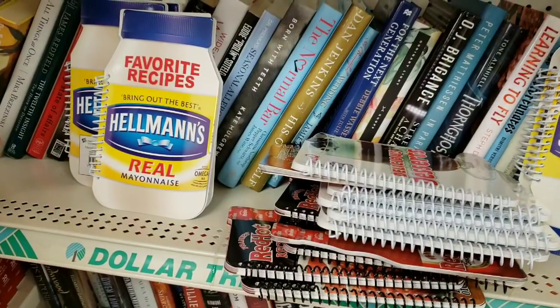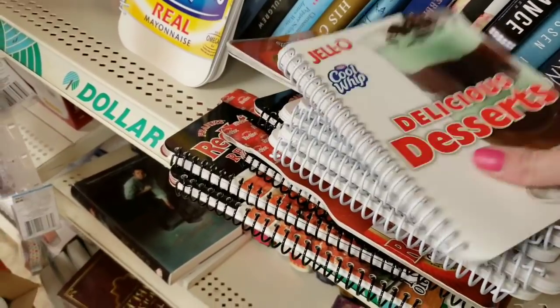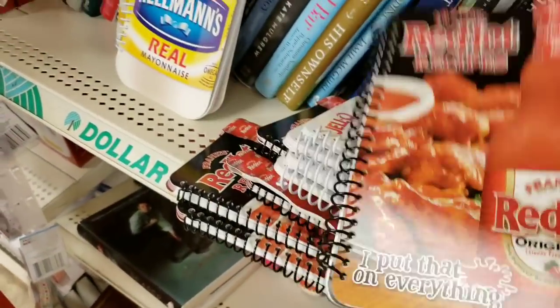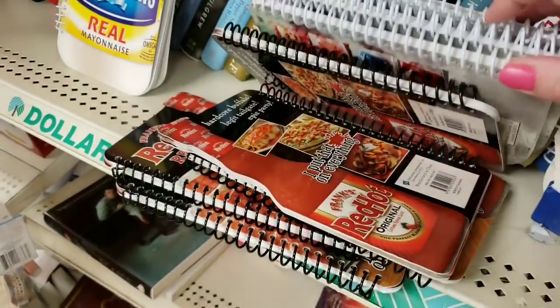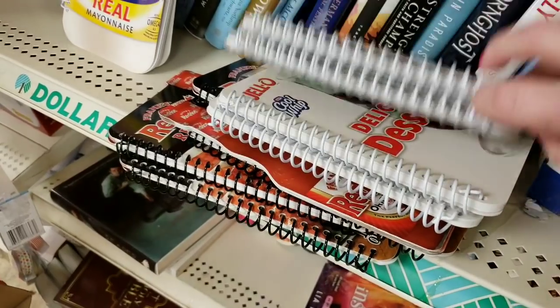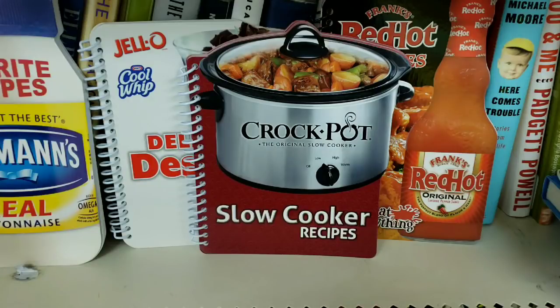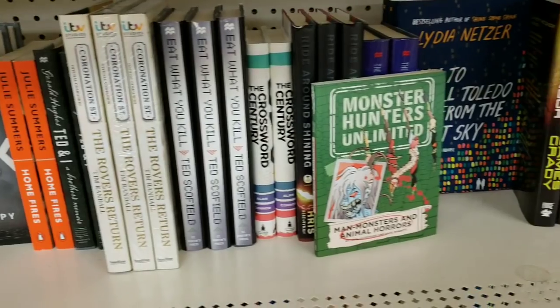Look at these books — they're recipes. The Jell-O Cool Whip delicious recipes, Frank's Red Hot original recipes, and crock pot slow cooker recipes. They had a lot of books.